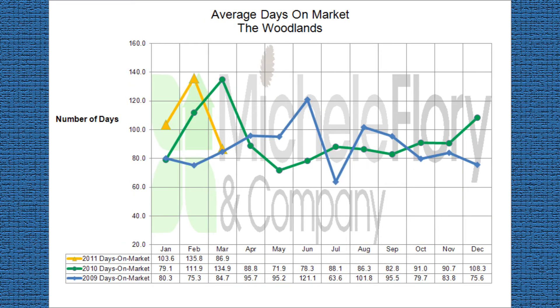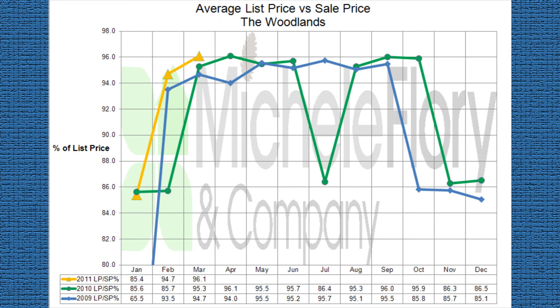Average days on market is based on the sales for the given month. Our average year-to-date is 108 days, which is almost identical to the average for the first three months of last year. These should improve as we get into the selling season this year. The average list price-sales price ratio is also based on the solds for a given month. So far this year, sellers are averaging 92% for all price ranges.